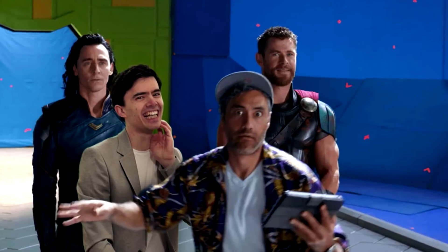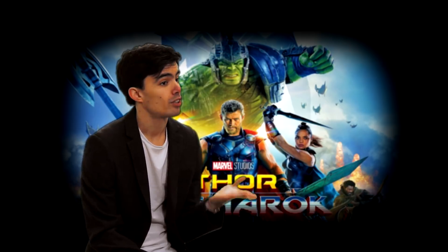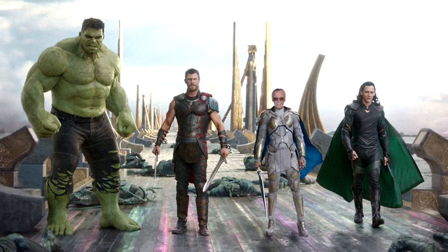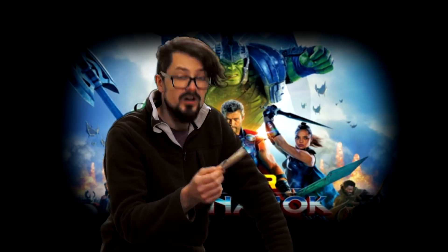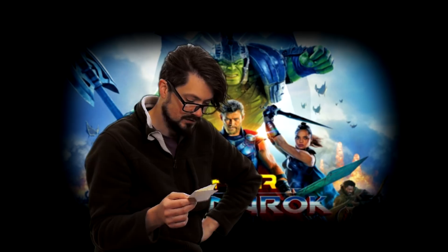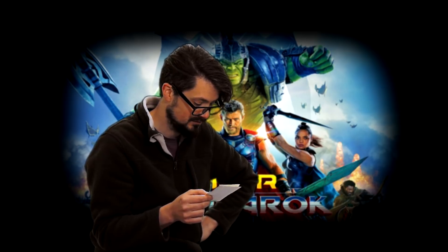For Thor: Ragnarok, Taika Waititi wanted to have as much of the visual effects as possible done using practical effects, and just use my guys to do all the other bits — like blend shots together, add orange and teal filters, remove Stanley. Try not to use too much CGI. That's the memo. That's what he sent: replace alleyway with a nice green field on top of the cliff background, because it looks way cooler. It's not even written properly.